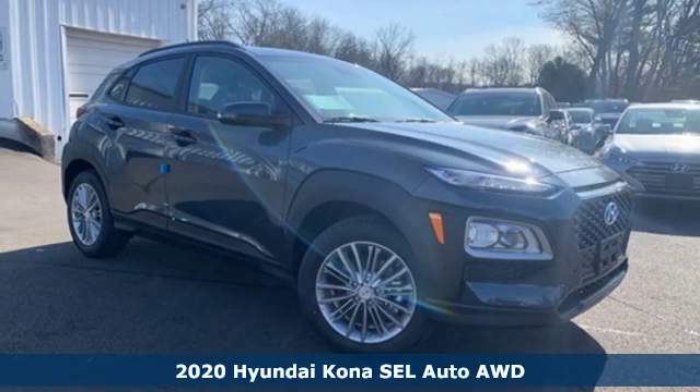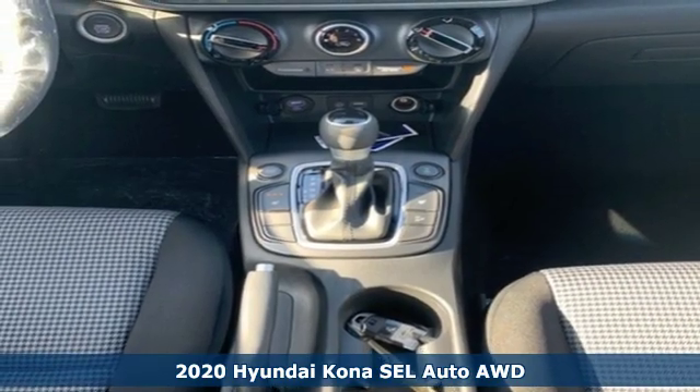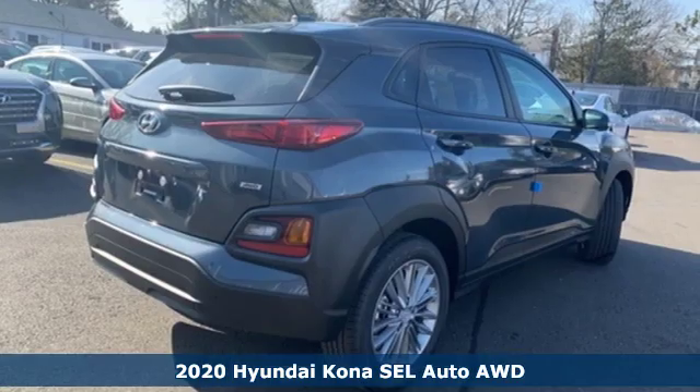It's a new 2020 Hyundai Kona. It delivers the desirable combination of mega style and crossover capability in a compact package.